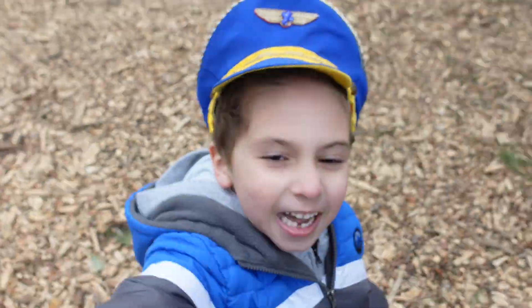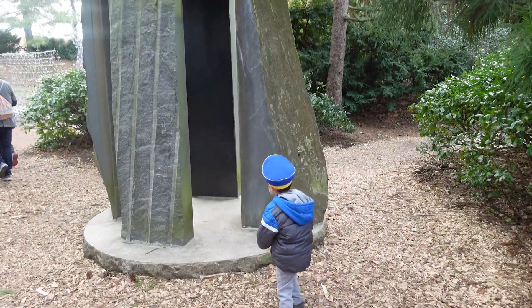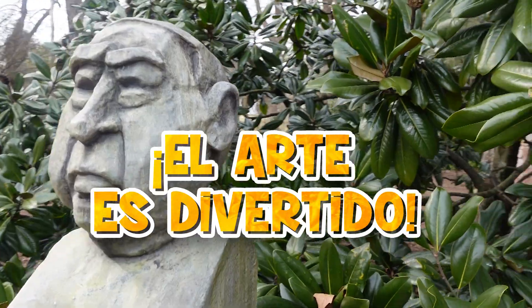Chico, chico. Entra allí a las piedras. Entra, Papa. Es como un castillo, como un fuerte. Entra. Art is fun. We had a lot of fun.